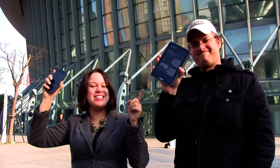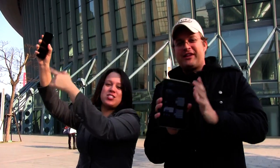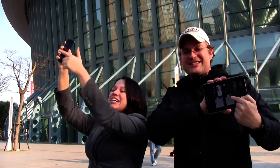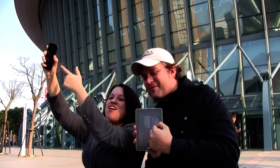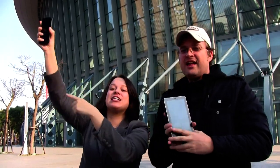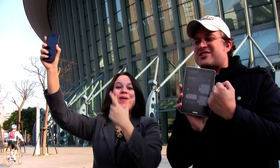That wraps up their big usability test of smartphone versus tablet. They ask viewers what they think and who won. Sasha votes tablet; Nicole insists smartphones. They both playfully compete for viewers to click their respective links — Nicole urging clicks for smartphone, Sasha urging clicks for tablet — each claiming theirs is the better device and the better video.